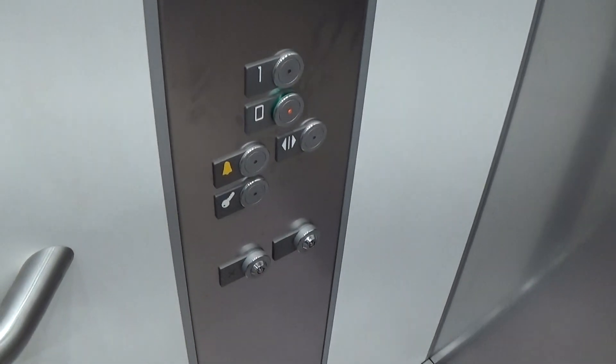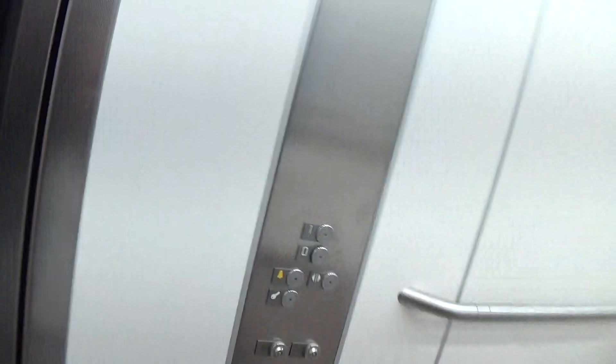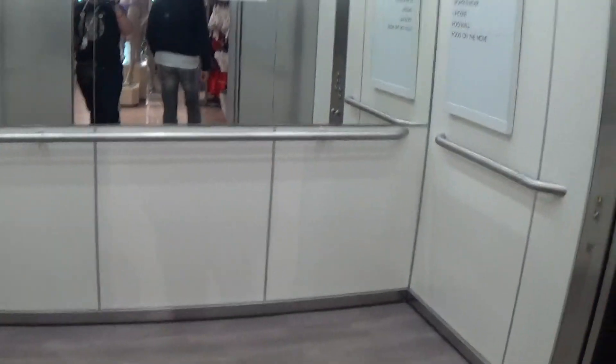Numbers already changed. Here we are back down at 0. Now let's exit the elevator. Very big lift.